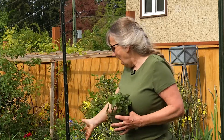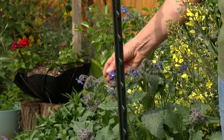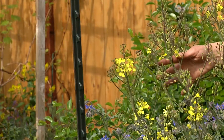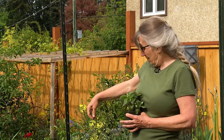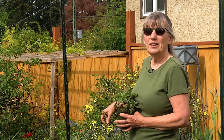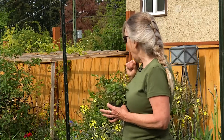Behind me I have borage — it's a volunteer, I didn't plant it but I've got two of them coming up. This is the end of my broccoli. We tried eating it as fast as we could, I froze a bunch, and a neighbor was going to come over but didn't make it in time, so it's gone to flower. This year I'm saving seeds. These flowers taste a little bit like broccoli and they're really good sprinkled on vegetables or in salads, so it's a win-win.